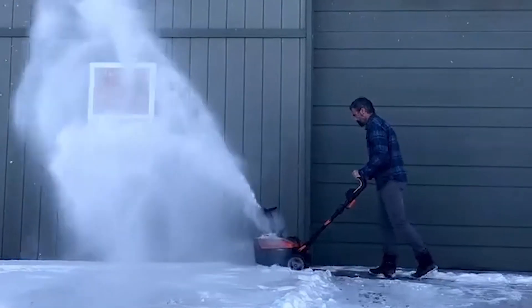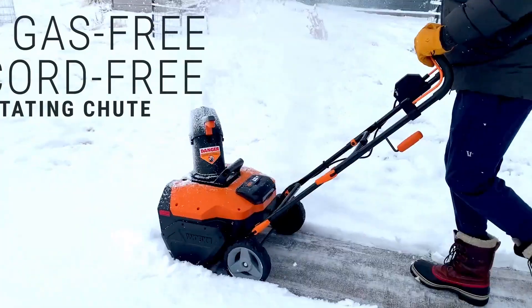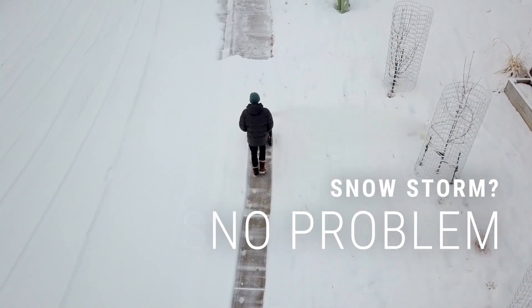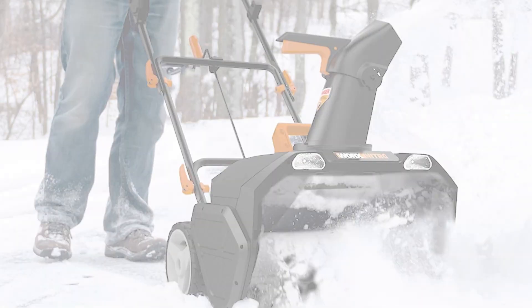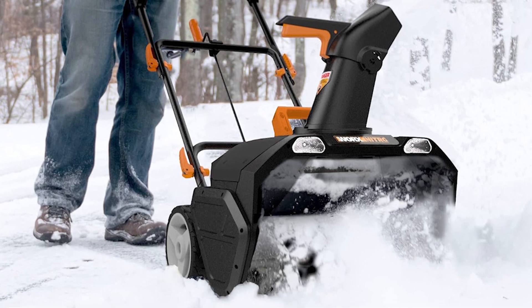This snowblower runs on two PowerShare batteries, providing strong 40V power without the hassle of gasoline. Its single-stage rotary auger easily cuts through compacted snow and ice, all in a smaller, easier-to-handle design. You can use the same batteries with other WORX 20V and 40V tools. The brushless motor gives more power while using less battery and lasts longer.